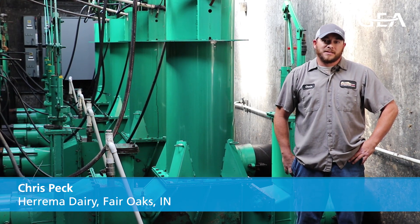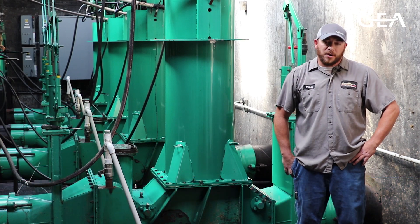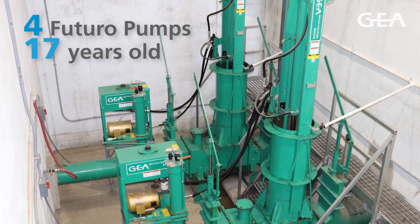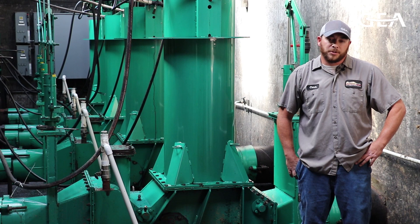Hi, my name is Chris Peck and we are at Harama Dairy in Fair Oaks, Indiana. We currently operate 10 Futuro pumps — 4 originals, 17 years old, and we have 6 others. They were supplied to us by CAVE Sales; they're Ghia Hull Futuro pumps.